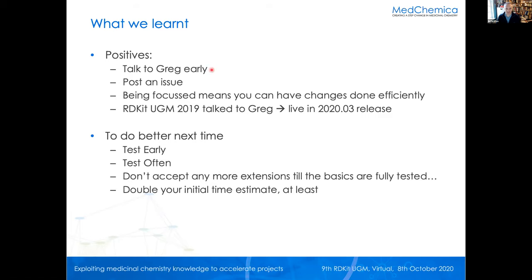We learned some good things about this process. Key: talk to Greg early — we actually talked to Greg at the 2019 UGM, just a year ago, and then posted it as an issue. We have to be very focused because we're a small business. One of the positives is you can have changes done quite efficiently, particularly when you do all this pre-work. From the 2019 UGM it was live in the 2020-03 release — pretty good. But we did learn: testing early and testing often is really, really important. Get into your testing cycle as quickly as you can, and don't do any more until you've got the basics fully tested.